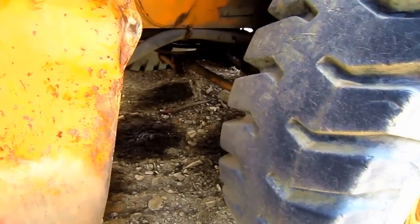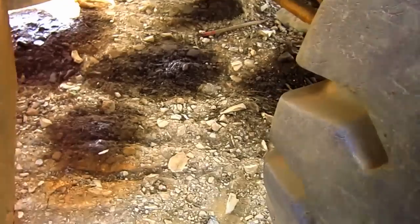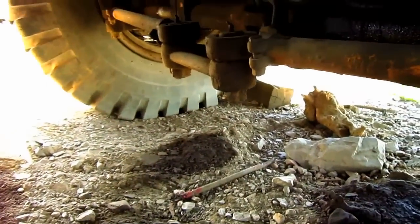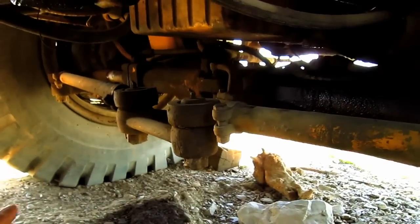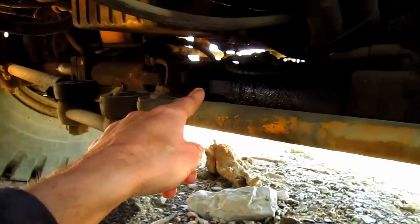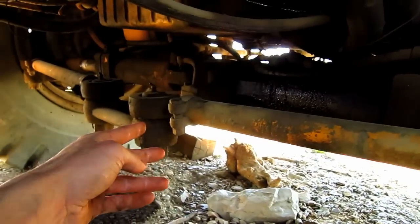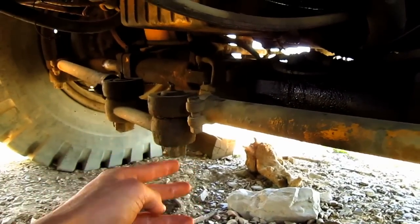From under here you can get a good view of the two steering cylinders and the two tie rods, which will steer this truck left or right when it's in operation.